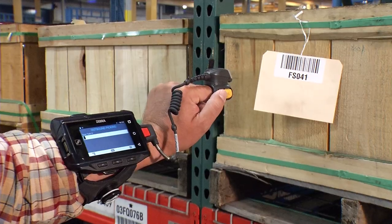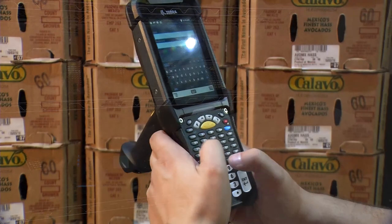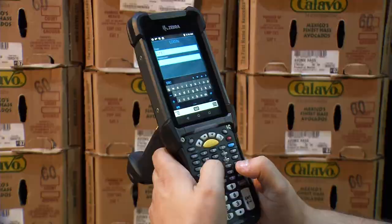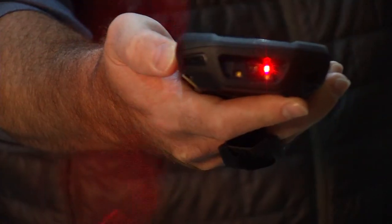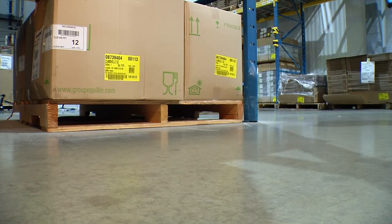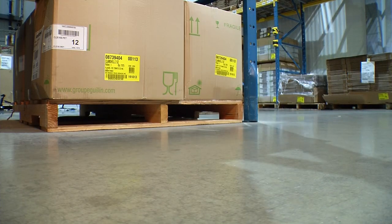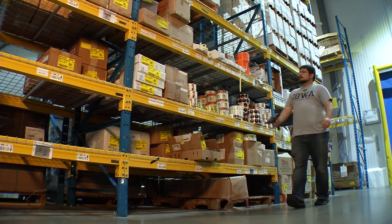Zebra devices are purpose-built devices. That means they're meant for the task at hand. Whether it be the mobile computers from the Zebra line or the mobile printers or barcode scanners, these devices are as rugged or industrial as they come and they can handle anything you throw at them.